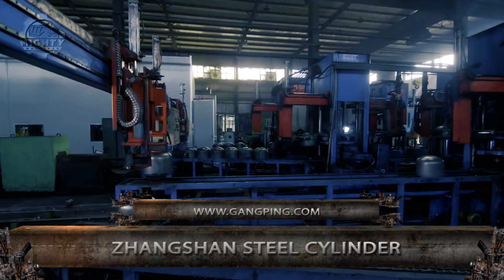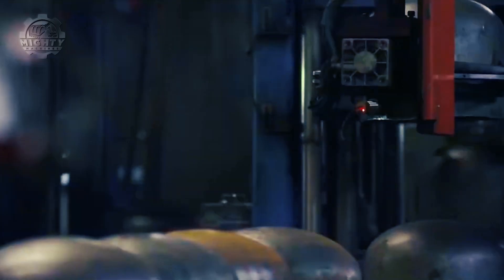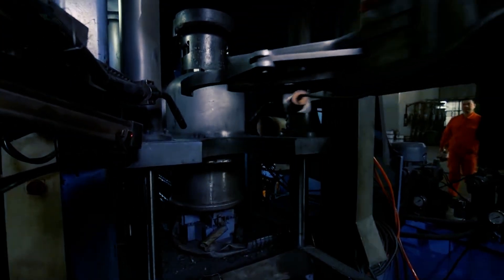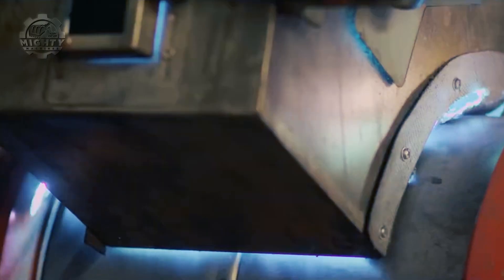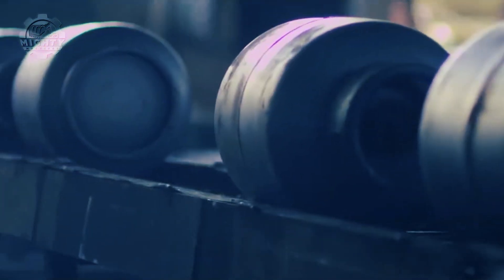Known for producing high-pressure gas cylinders for use in the oil and gas, chemical, and healthcare industries, Zagshan Steel Cylinder is a well-known Chinese producer. To make sure that its products fulfill international safety standards, the company uses cutting-edge technology and places a high priority on quality control. The cylinders are manufactured using state-of-the-art equipment and techniques, including cutting-edge welding technologies and precision machining processes.